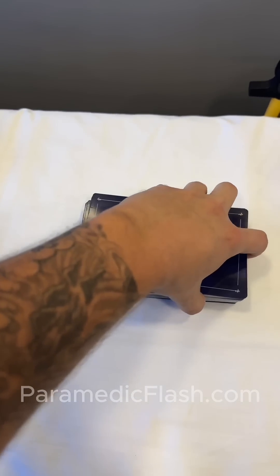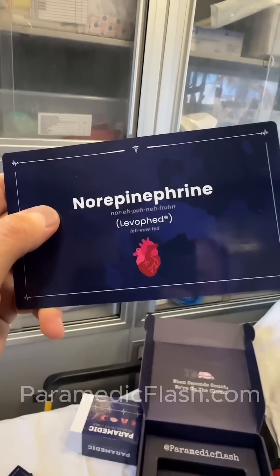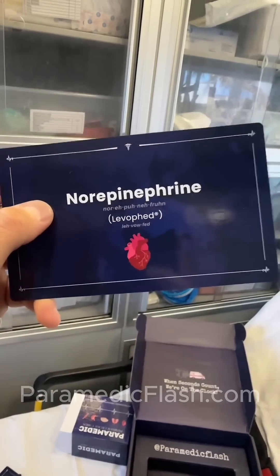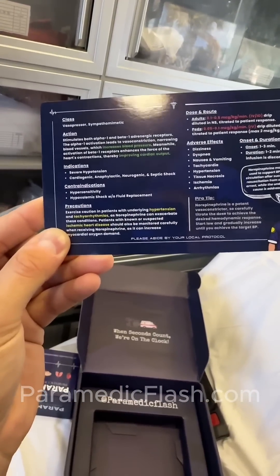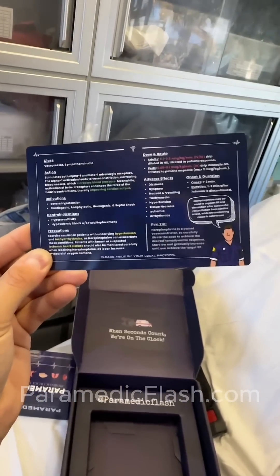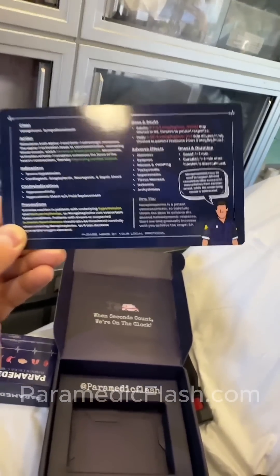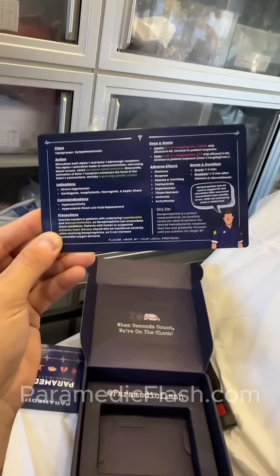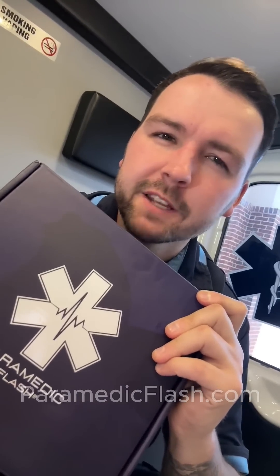Let's flip to a random one and see which one we get — norepi. We got the generic name, brand name Levophed, and the targeted body system. On the back is a whole mess of information: class, action, indication, contraindications, precautions, dose routes, adverse effects, onset and duration, and a pro tip. Literally everything you need to know about this drug. Just when I thought I knew all my stuff, you realize you didn't when you see all the information that's on these cards.